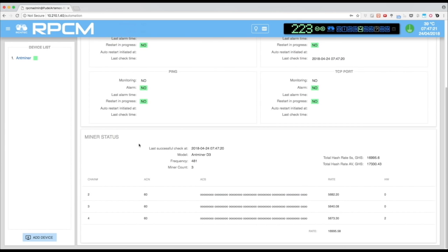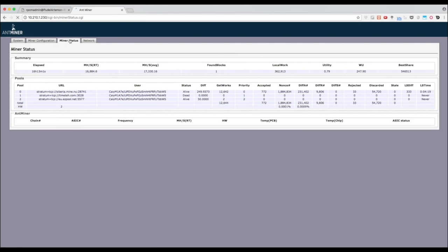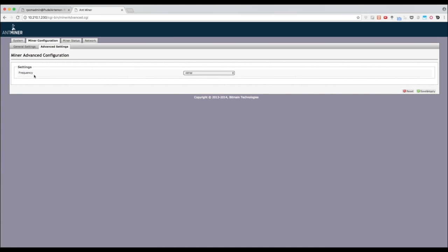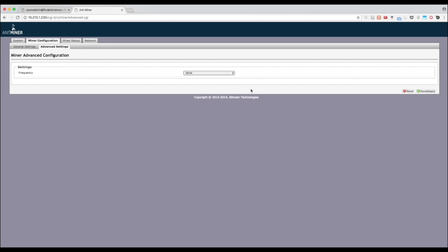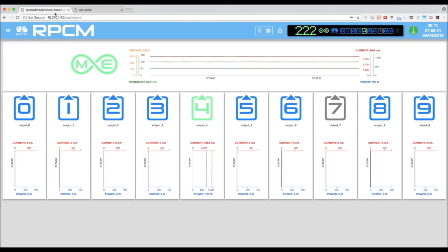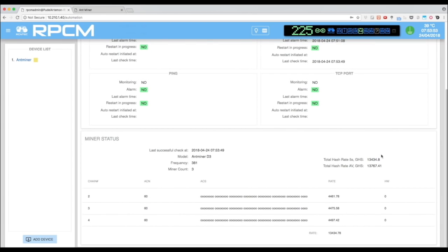In order to monitor hash rate, let's configure the relation of the RPCM outlet with a particular miner and check the hash rate thresholds. As we can see, the RPCM has successfully connected to the miner and shows its current hash rate. Now, for the purpose of demonstration, because we don't want to wait until the problem appears itself, let's decrease the frequency of the miner through its interface and restart it. After restart, hash rate has decreased to around 13.4 GH/s, which is below the defined limit.